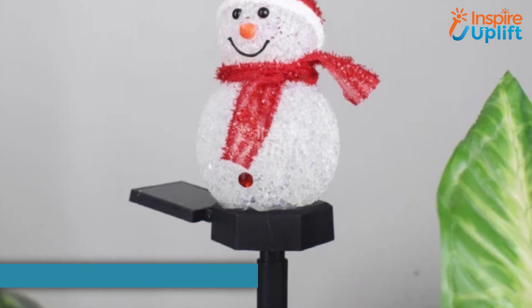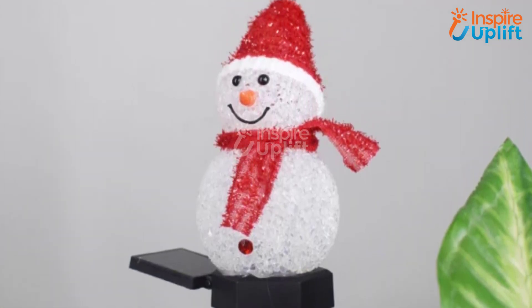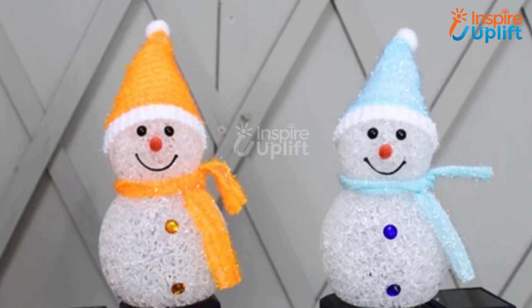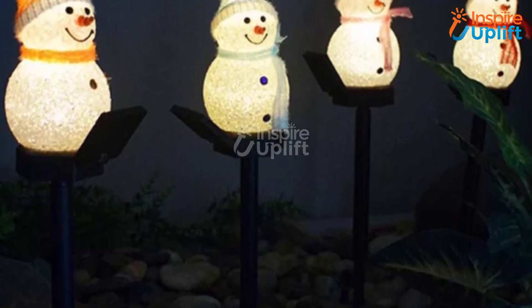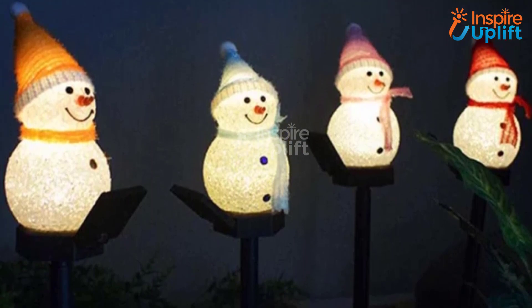At number 4 we have Solar Snowman Lights. Our solar power lights suck up the energy from sun rays all day to highlight your yard, garden or pathway at night. Each solar snowman light has a ground spike which can be pushed into the ground for installation.